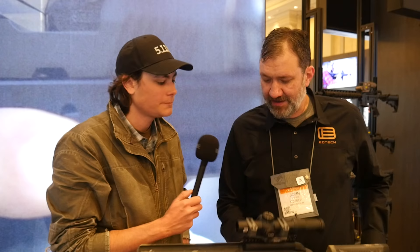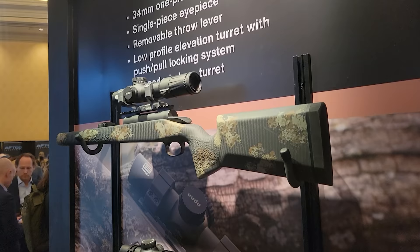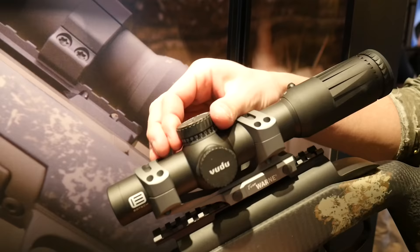...Voodoo 1-10. We're pretty proud of it — it's going to start shipping this quarter. It's our 1-10; we've had a 1-6 in first focal plane and a 1-8 in second focal plane, but we wanted to stretch the limit, so we came out with a 1-10. It's a robust 34-millimeter tube.